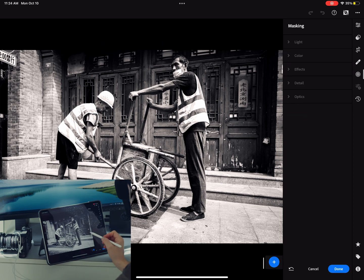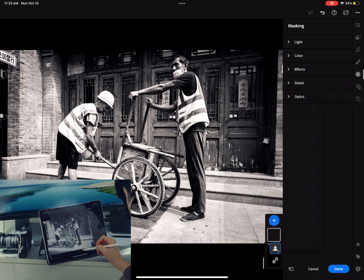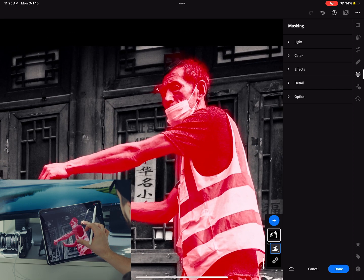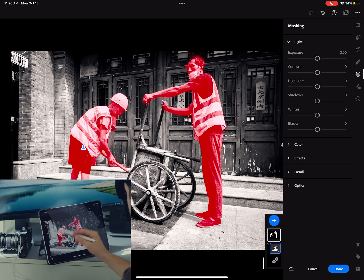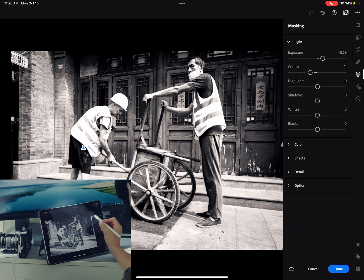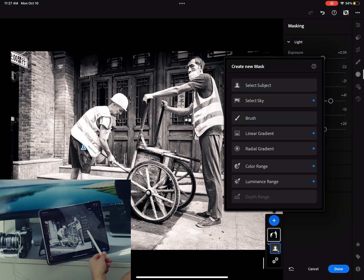The big difference is masking. Lightroom's masking tool is such a great feature. You select the subject and in about three seconds it creates a mask around the subjects — in this case two workers in the picture. Now you can simply edit within those masks: add or decrease contrast, tweak the exposure, tweak the highlights, shadows — whatever you want. You can make the subjects pop in your picture.